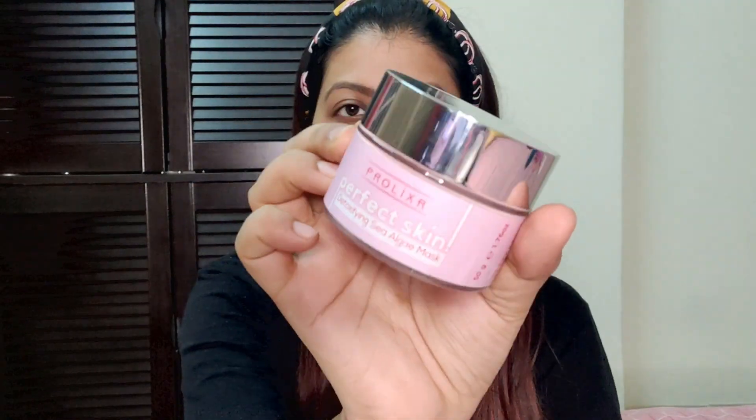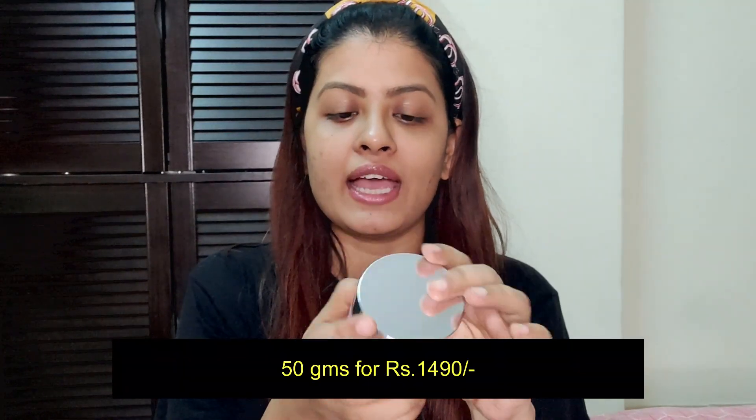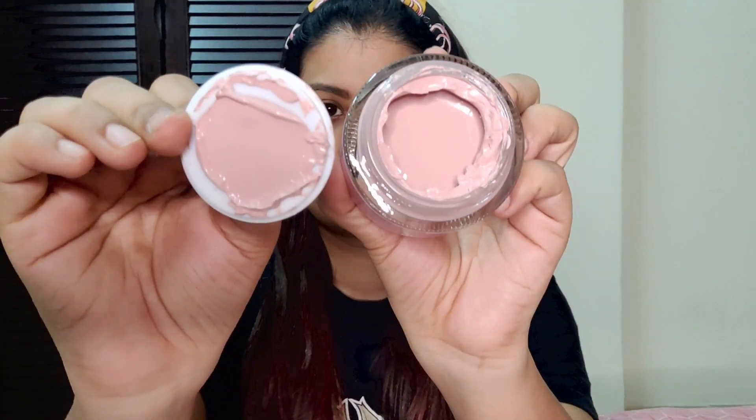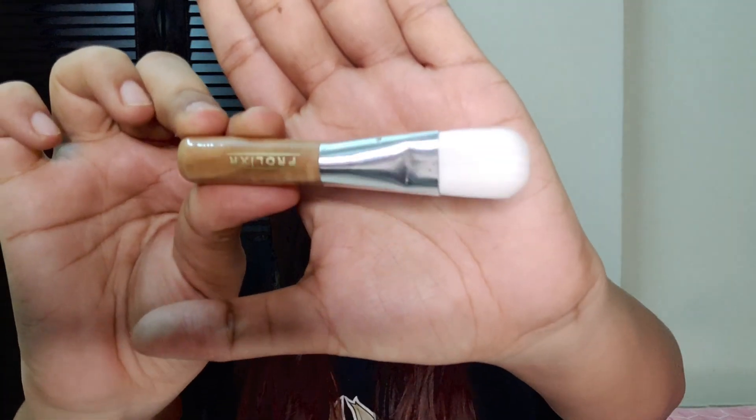Here is the packaging of the product — it comes in this heavy duty tub. This is 50 grams and it retails at 1490 rupees. This is in pink color, comes with a brush, and has a beautiful relaxing smell.